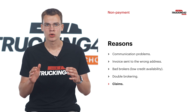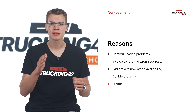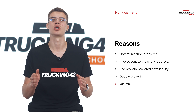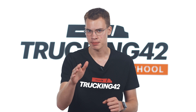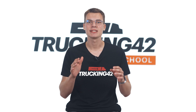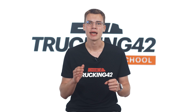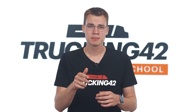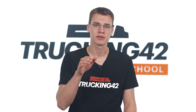A freight claim or cargo claim is a legal demand made by a shipper or consignee against a carrier for damage to or loss of freight. The good news is that you can still save money regardless of the reason for non-payment. Some carriers can wait 6 months to recover lost funds after receiving a factoring chargeback and contesting the case. In our experience working with carriers, it typically takes up to a month to determine the cause of non-payment.